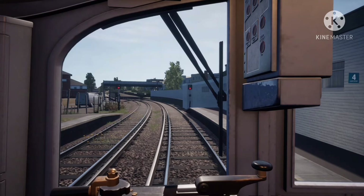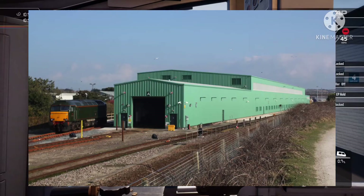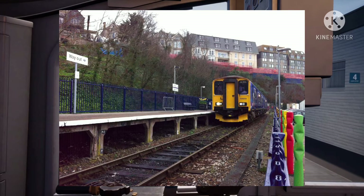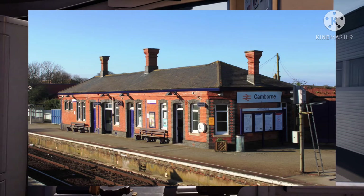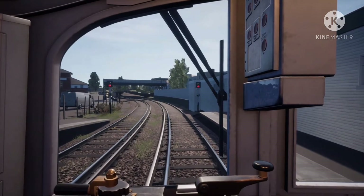The stations for this route are obviously Penzance, then St. Erth — and in between Penzance and St. Erth there is a depot, I think. From St. Erth you can go up to St. Ives — I'll speak about that in a minute. After St. Erth it's Hayle, Camborne, Redruth, and finally Truro. It will go on for longer, but not on Trainsome Worlds — in real life it does.